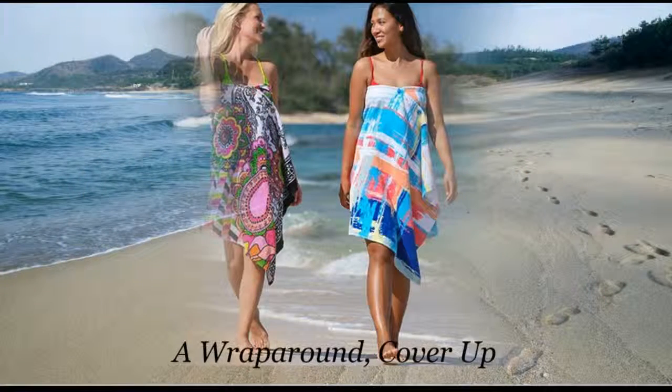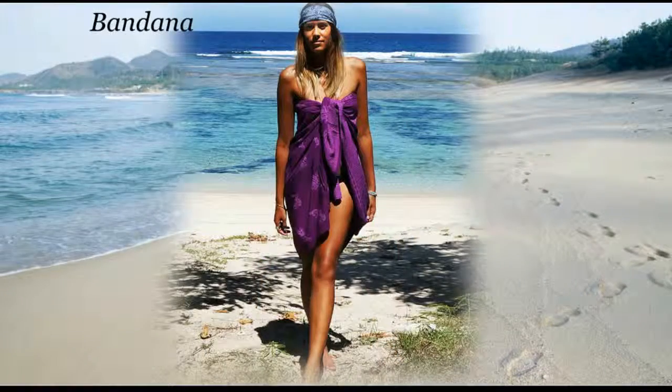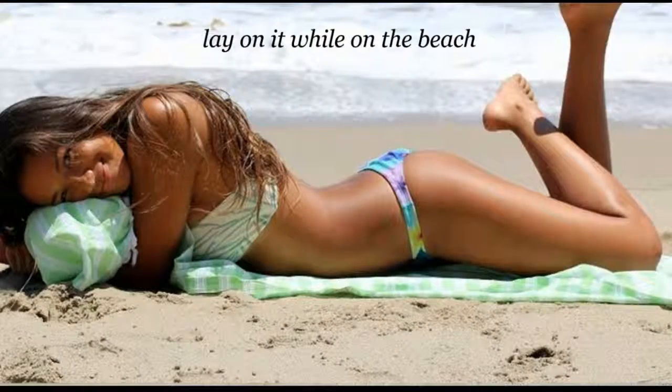A wrap around, cover up, a bandana — you can even lay on it while you're on the beach. With this creative design, there's no doubt that sarongs are popular, especially during summer on the beach.